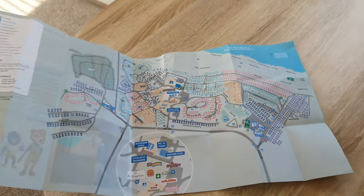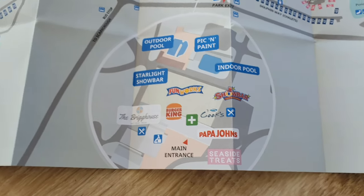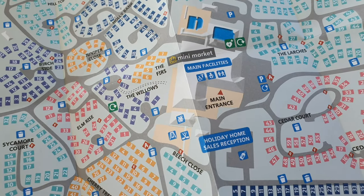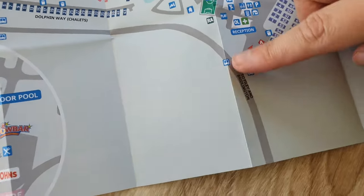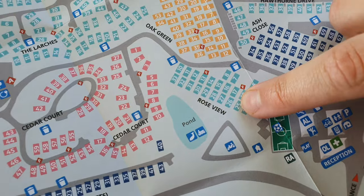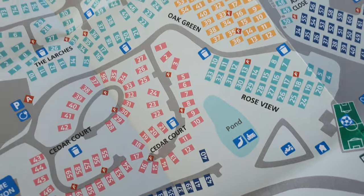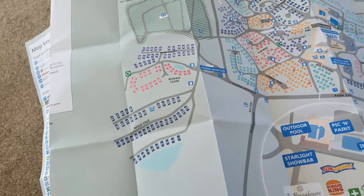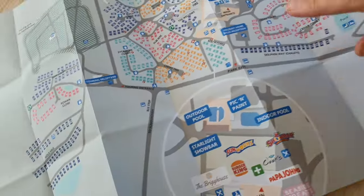This is the park map - first time I'm actually looking at it properly. These are all the things we've got on site: indoor pool, outdoor pool, and all the little bits. The main facilities we'll be going to. So this is where we drove in - through the reception area, there are two bus stops outside. We're number 25, that's the pond area. It's a big park still but in terms of Haven it's one of the smaller ones we've stopped in - it's not the biggest Haven park.